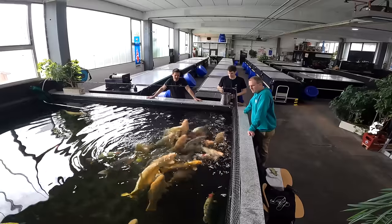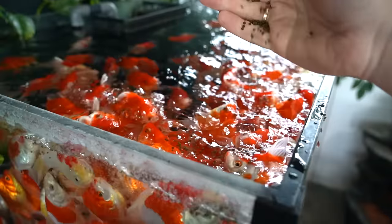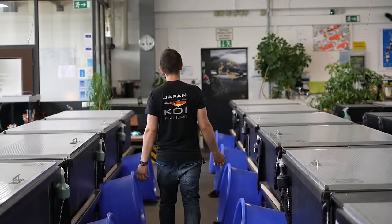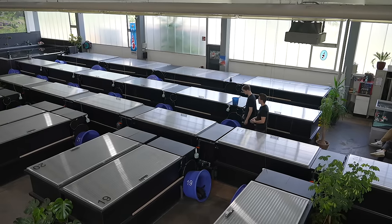Today we're going to be visiting some of the biggest, best, and most expensive koi fish in the region and the country of Germany. Now that's a proper koi facility. Welcome George to Japan Koi Service Europe.